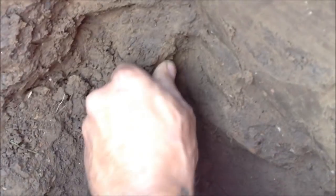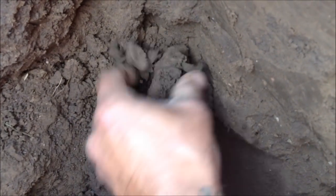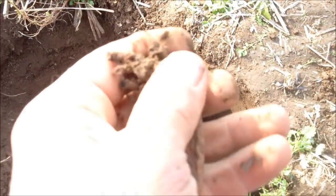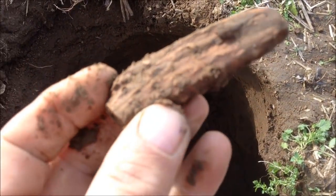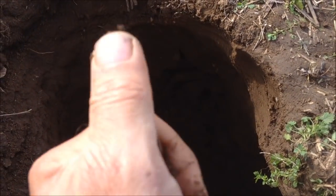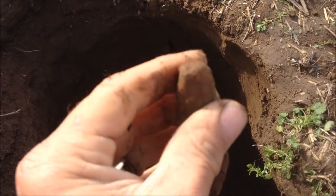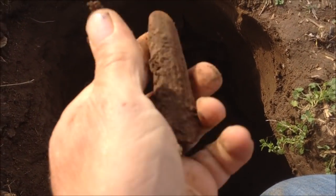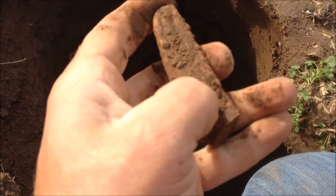It kind of looks like bone, but I can't imagine. It's coming out. Just a piece of antler, it looks like. I don't know if it's been rounded off here. Got a lot of dirt on it, I can't see. But it's definitely like a brow tine or something, I believe.